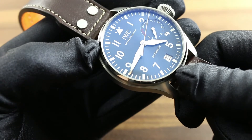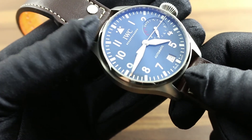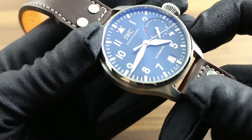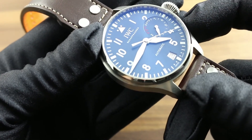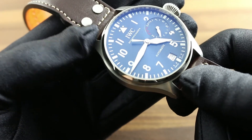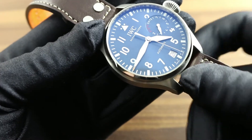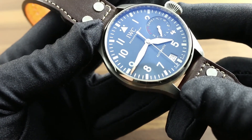The watch features an IWC manufacture caliber 51111 with a seven-day power reserve worth 168 hours. It's automatic winding with IWC's historic bi-directional pawl-based Pellaton winding system, and it also features all of the refinements one would expect of a contemporary timepiece.